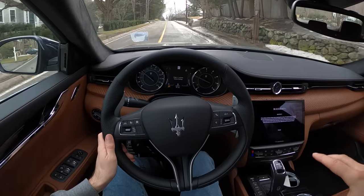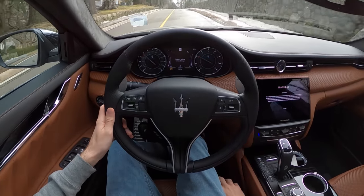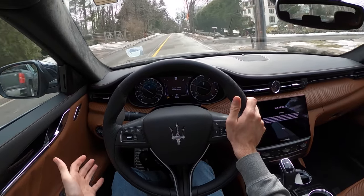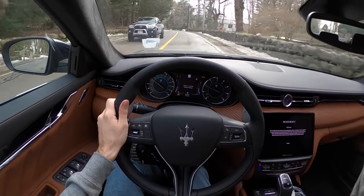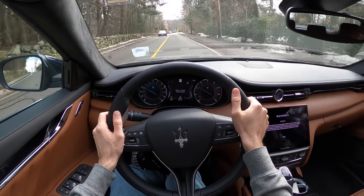Some things I would change: the seating position — I wish I could get a little bit lower. I'm just a touch higher than I'd like to be. Compared directly to a sports car, maybe that's the problem. But normal people probably wouldn't care — a lot of people actually like to be sat up high like an SUV, so maybe that's just my preference.